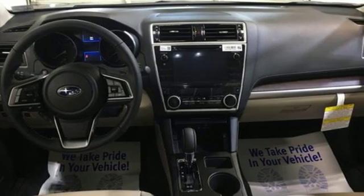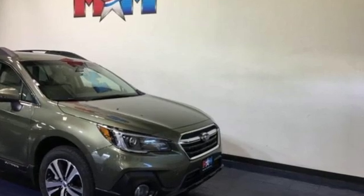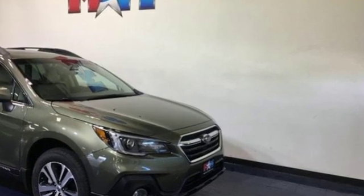Live the life you love and love your Subaru. You need to drive it to believe it. See it for yourself today.